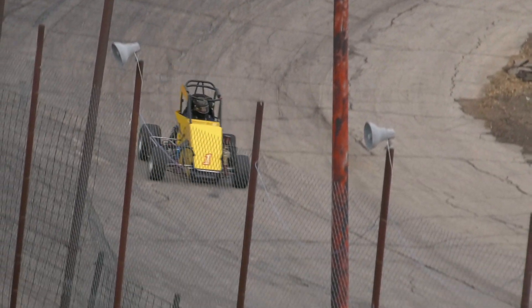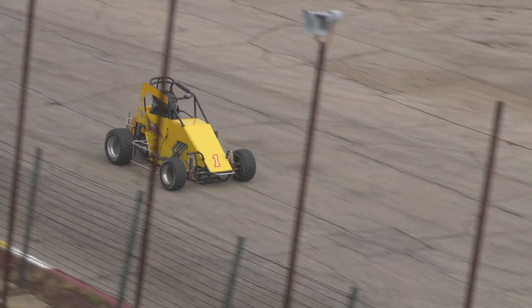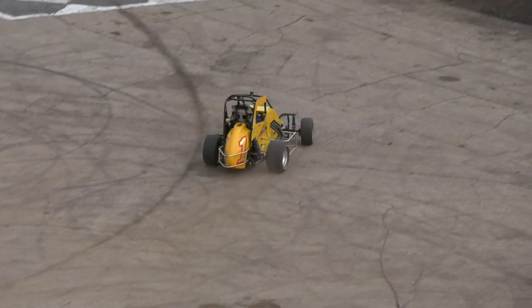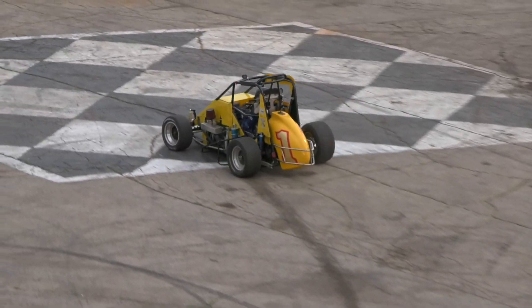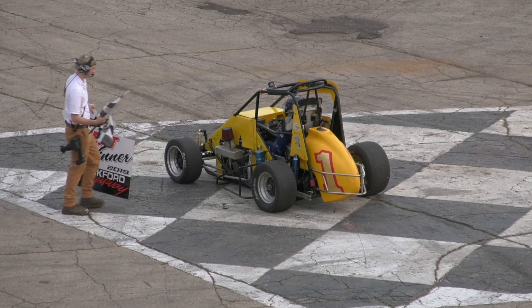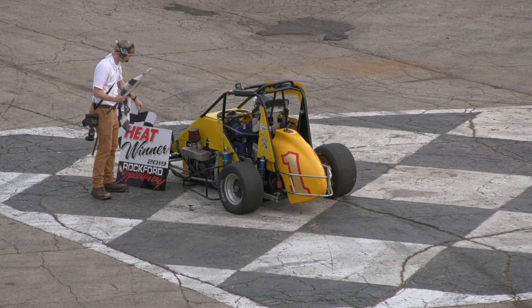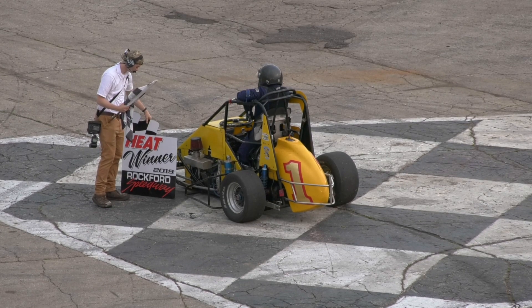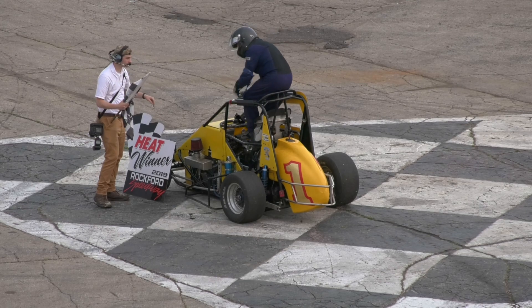Scott Corner, second heat victory here at the Rockford Speedway, also the top qualifier last time. These guys, these drivers — the motors they run in their cars are 4 cylinders. One of the common vehicles that the motors come out of are like a Chevy HHR vehicle. And please welcome, Scott Corner!